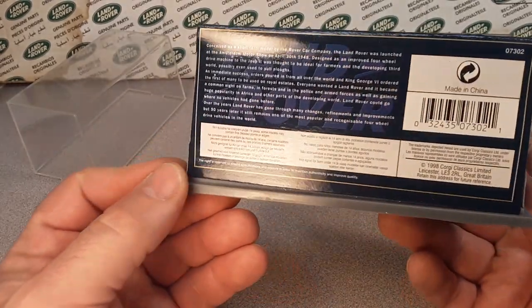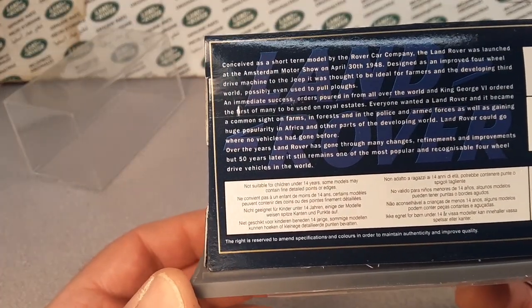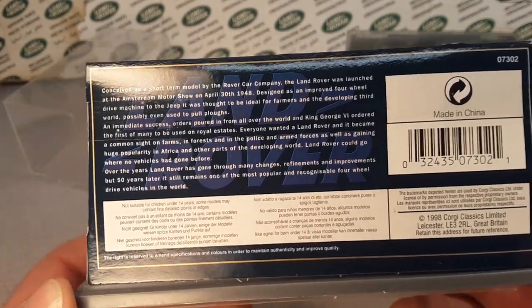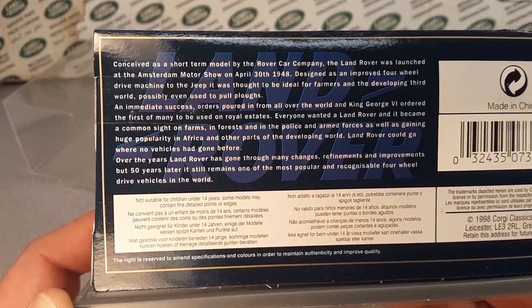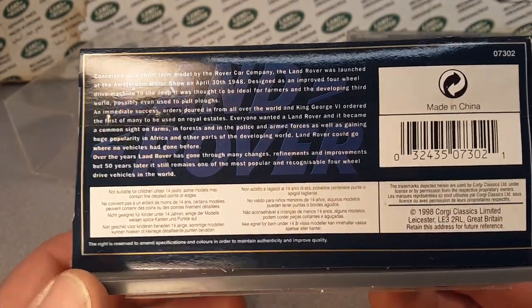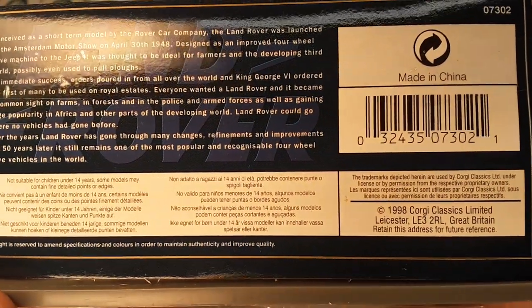Let's take a look at the back here for a second. Normally from what I've found digging around on YouTube, eBay, and on the net — see, now this one says 1998. So there you go.